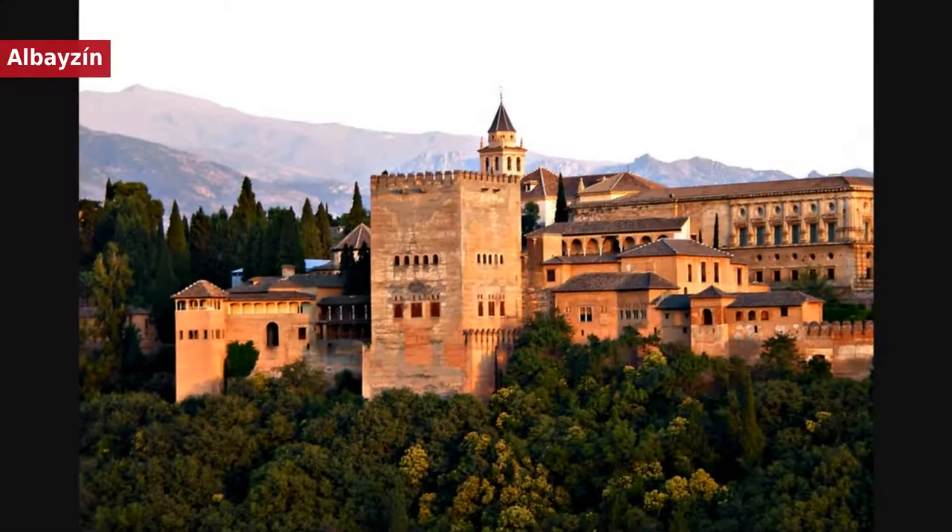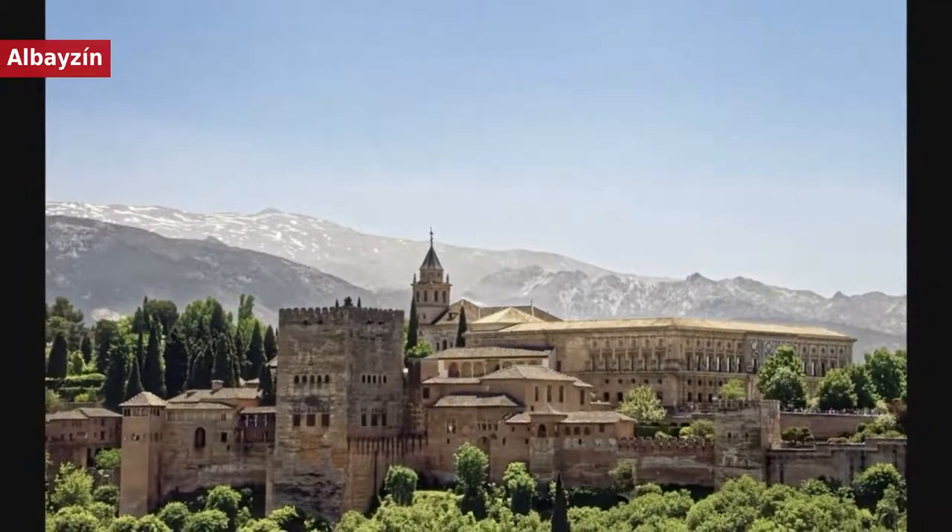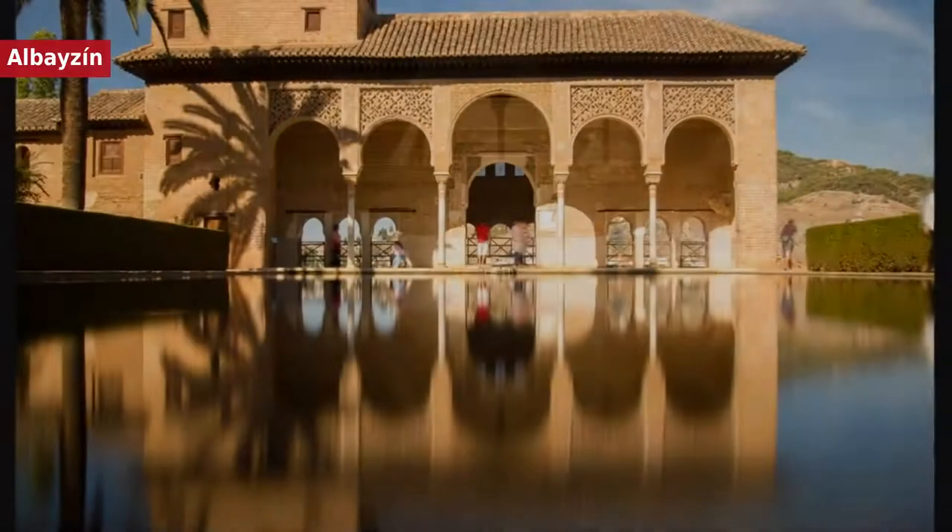The archaeological findings in the area show that it has been inhabited since ancient times. It became more relevant with the arrival of the Zira dynasty in 1013, when it was surrounded by defensive walls. Its current extension runs from the walls of the Alcaçaba to the Cerro of San Miguel, and from the Puerta de Guadix to the Alcaçaba. This neighbourhood had its greatest development in the Nasrid era, and therefore largely maintains the urban fabric of this period, with narrow streets arranged in an intricate network that extends from the upper area, called San Nicolás, to the River Darro and Calle Elvira, located in the Plaza Nueva.